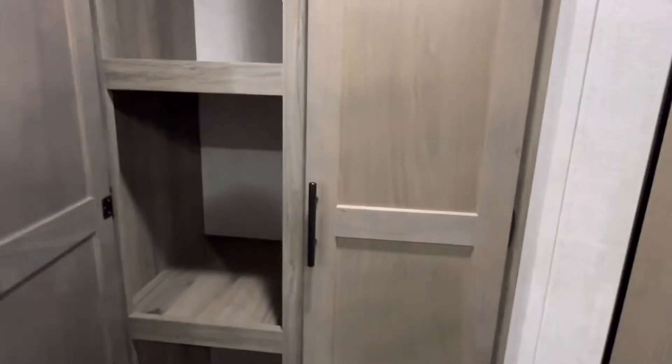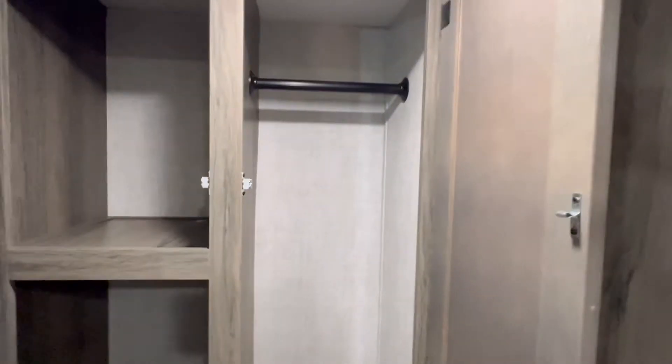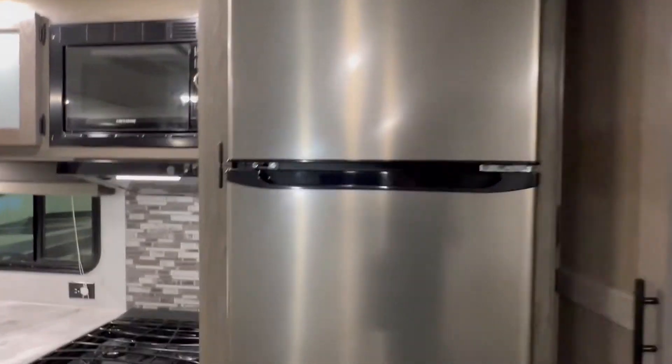Across from the dinette, we got ourselves a closet as well as a pantry, with more storage down low. And an Everchill 12-volt fridge.